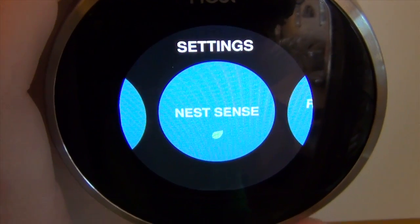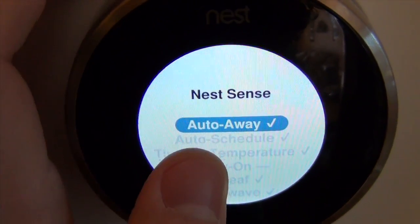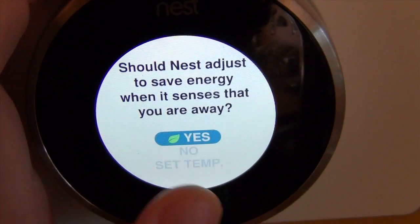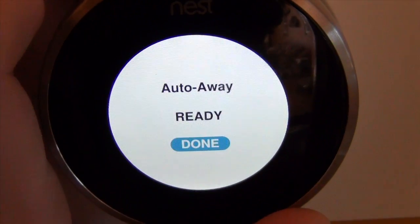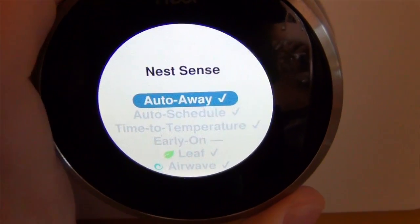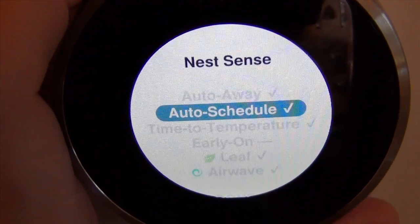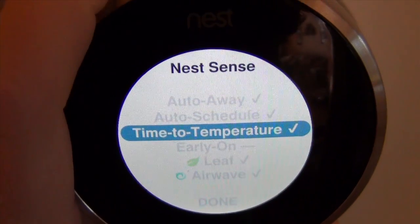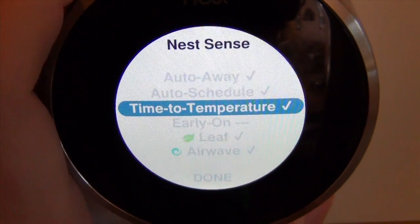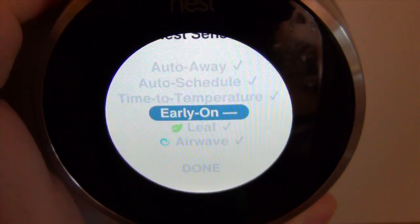The next feature is auto away — it senses when you're gone and we have it set to yes, auto away is ready. Next is auto scheduling: if you increase or decrease the temperature it will remember what you're doing. Time to temp is another cool feature where, if you set a temperature you want the house at, it will turn on early to get to that temperature ahead of time.